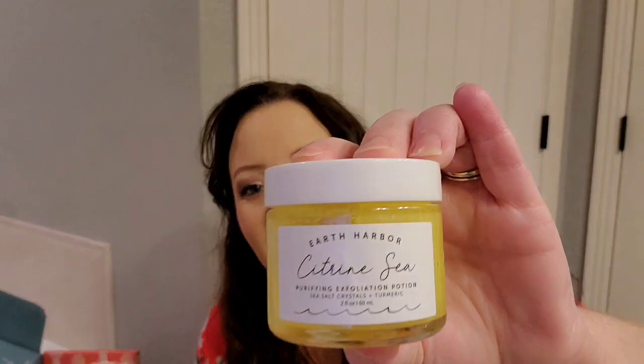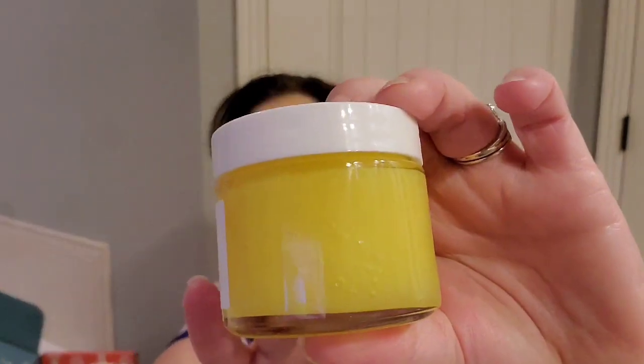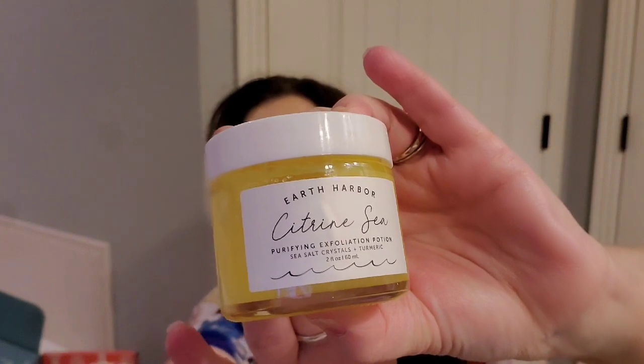I don't think I've gotten this before — it's like really bright yellow. I like the Earth Harbor products I've tried, so I'm happy to have this. It's $20. It says 'bring warmth, purification, and balance back to your skin with this triple action exfoliator — perfect for smoothing, cleansing, and calming your skin.'